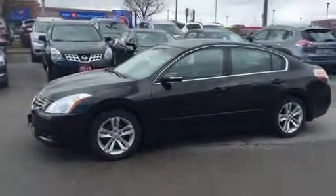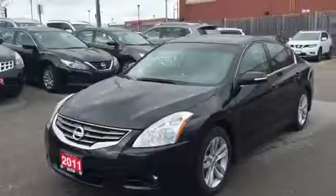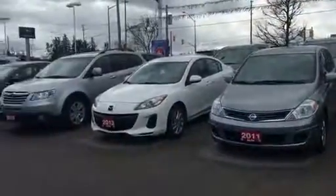If for any reason this 2011 Altima does not work out for you, we have tons of other pre-owned sedans for you, starting as low as $8,957.